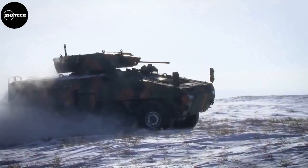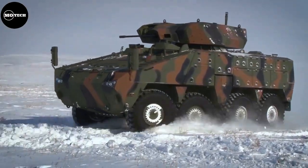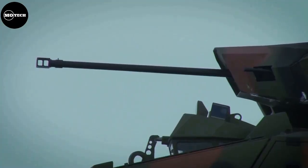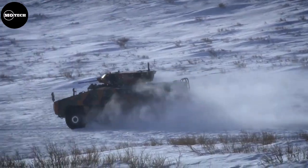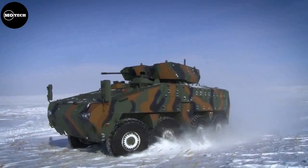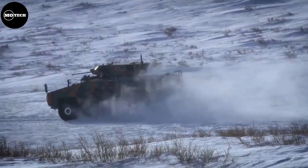It has a maximum speed of 110 kilometers per hour and an operating range of 800 kilometers. The Beries 8x8 also features 450 millimeters of ground clearance, a 550 horsepower engine, gross vehicle weight of 28 tons, payload capacity of 6.5 tons, and STANAG Level 4 armor protection.